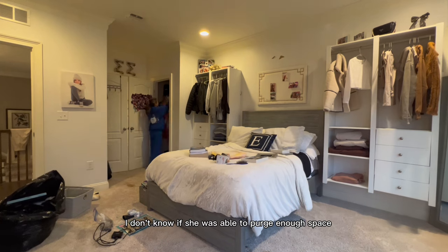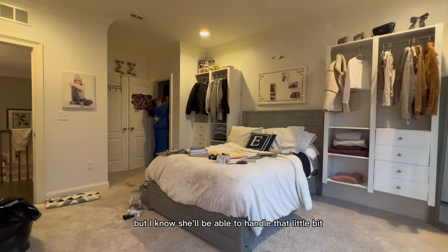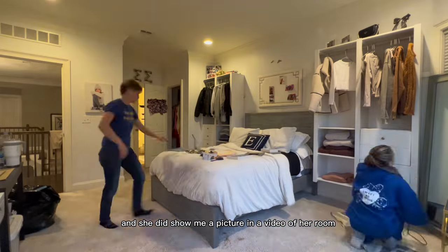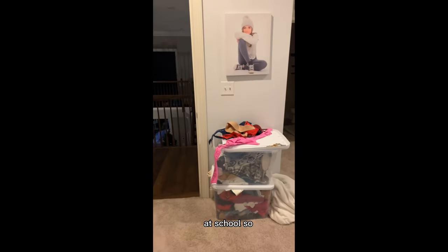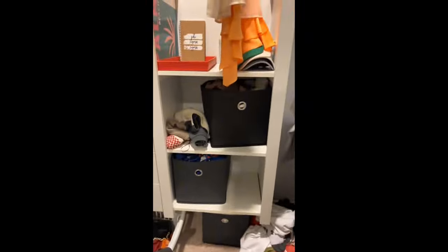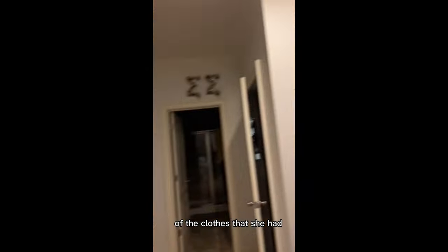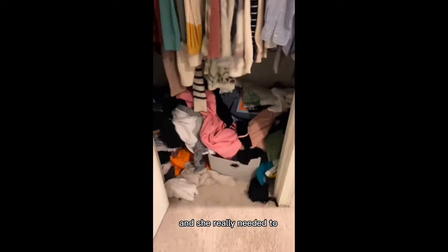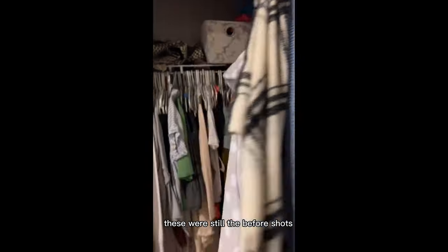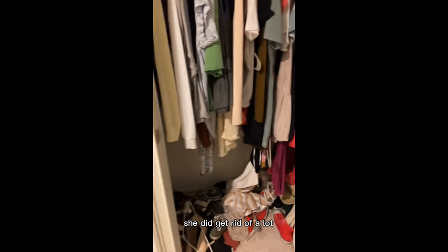I don't know if she was able to purge enough space for the future incoming clothes from school, but I know she'll be able to handle that once she does get back. She did show me a picture and a video of her room at school. Here is the before reminder of where we were when we got started. I would say she purged definitely 50% or more of the clothes that she had, and she really needed to. We didn't get a chance to super detail her closets after — these are still the before shots and you're going to see the after shots coming soon.